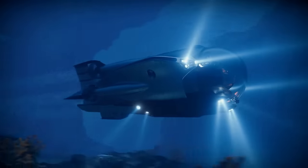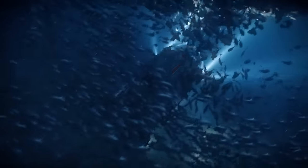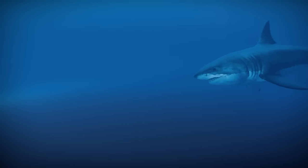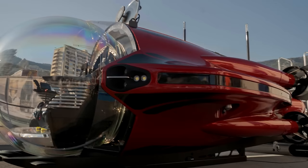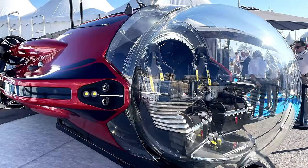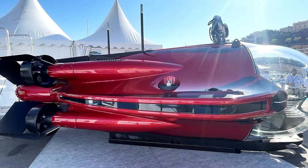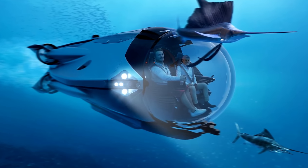U-Boat Works submarines enable adventurers and researchers to delve into the depths of the ocean with confidence and ease. From exploring vibrant coral reefs to uncovering ancient shipwrecks, U-Boat Works submarines redefine what's possible beneath the waves. Join us as we embark on an extraordinary journey into the underwater realm with U-Boat Works, where innovation meets exploration in the most immersive way imaginable.